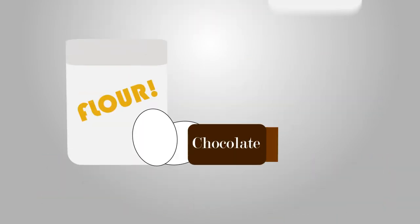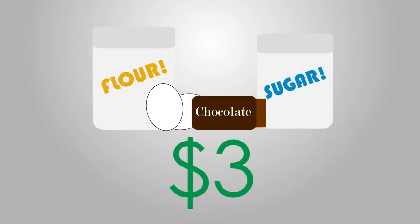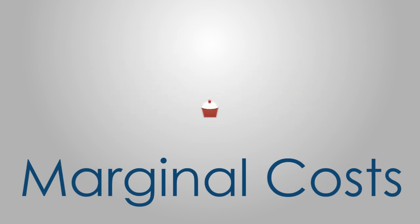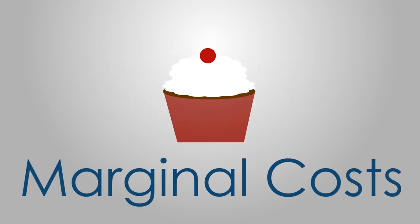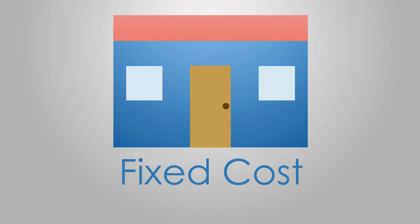The ingredients for making each cupcake, which include flour, eggs, chocolate, and sugar, cost $3. These are her marginal costs, or the additional cost it takes to bake a new cupcake. The rent for the bakery is her fixed cost, meaning that it will not change no matter how many cupcakes she bakes.